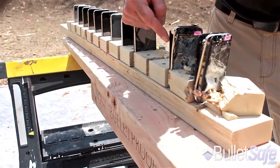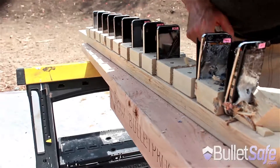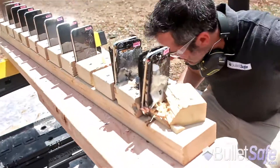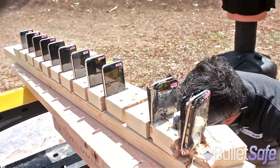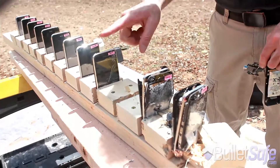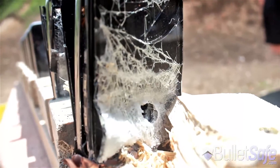Through one, through two, and then the third one is somewhere in bits. And the fourth one is not damaged.